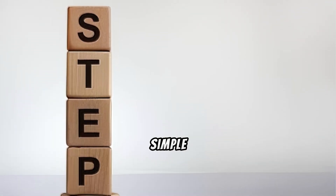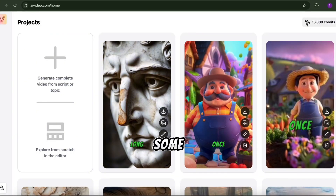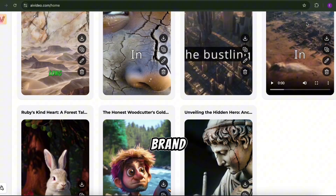Here's how it works in super simple steps. Once you log in, you'll land on this sleek, modern dashboard. Right here, you can see some amazing videos I've already created using this AI tool. Now, let's create a brand new one together.